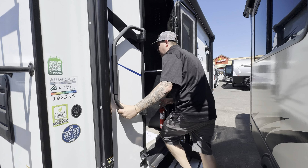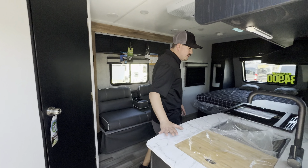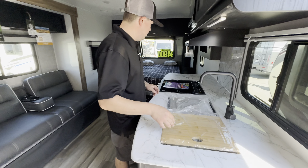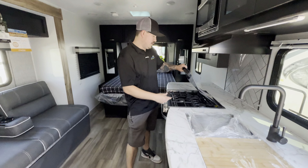Come on inside. This is an awesome floor plan for a small, compact coach. Lots of counter space with a farmhouse-style stainless steel sink. Three-burner gas stove top with a cover so you get a little more counter space. Microwave with an oven — you don't see that very often these days, having an actual oven.